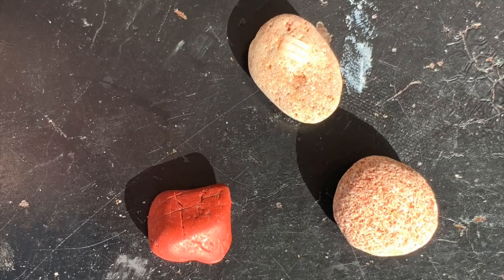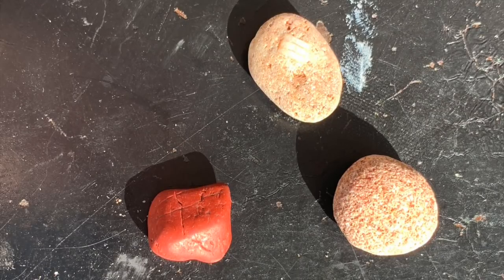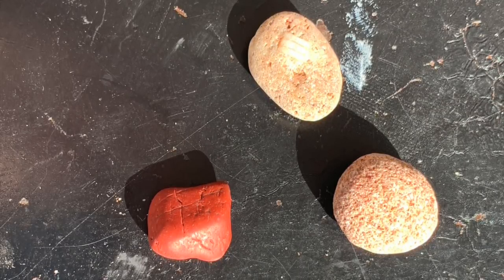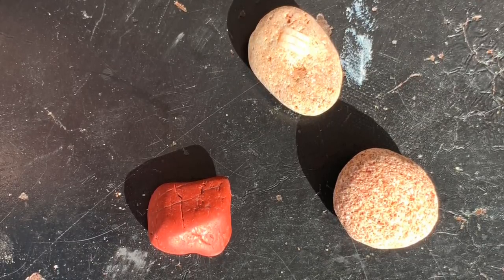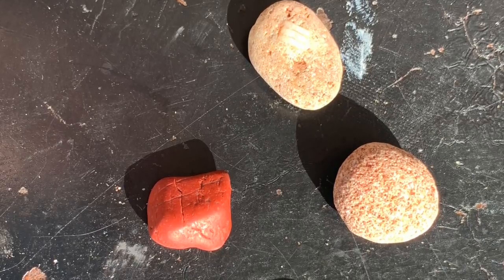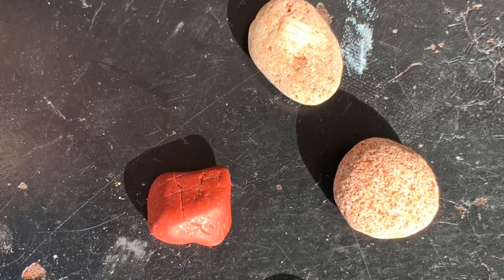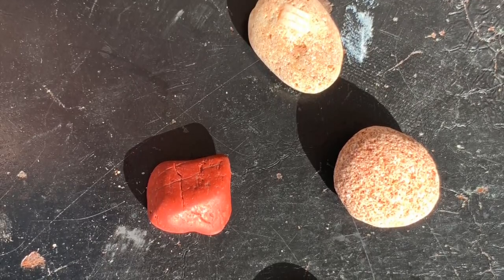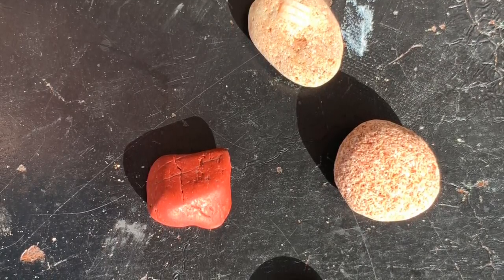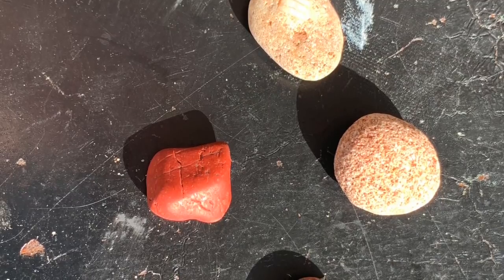This beautiful red stone is called Red Jasper. It is a beautiful bright red color and can be found all along the coastline of Michigan. Often when jasper is mixed with limestone it's called a pudding stone.